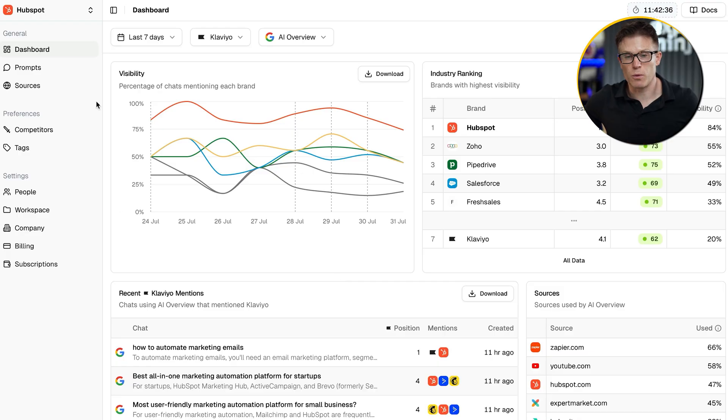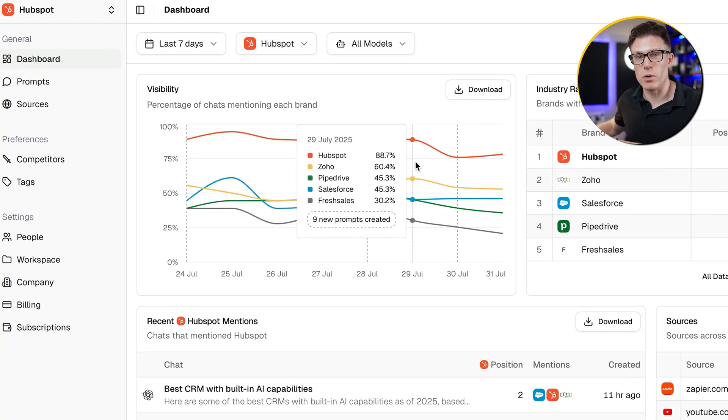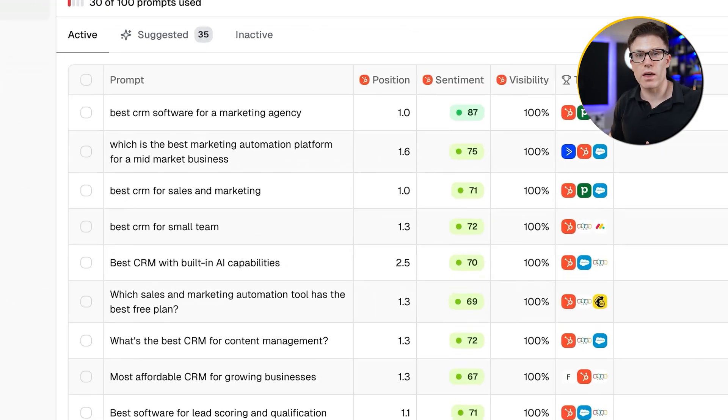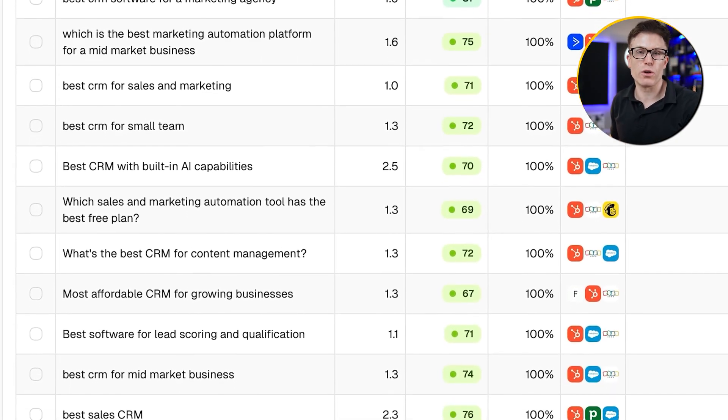Today we're going to be using Peak AI and we've set it up to track HubSpot. So we're going to play a little game where we pretend to be in HubSpot's marketing team. Quick explanation about how tools like Peak work: they open with a dashboard, but really things start with the prompts that you choose. These are like the search terms that you want to track your visibility for, and you need to choose these upfront and make sure that they're meaningful to your brand. Typically there are a few different categories of prompts that you'll want to track.